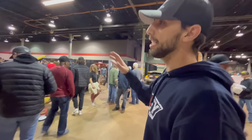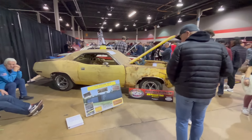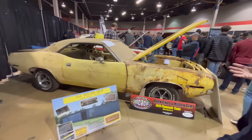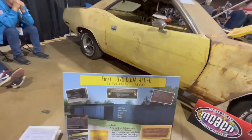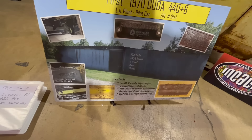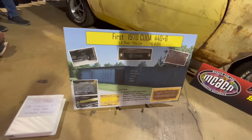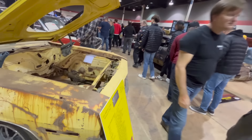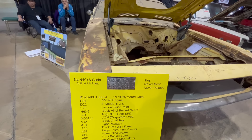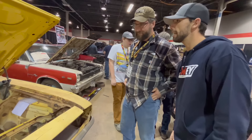We finally made it to the world-renowned barn finds collection. It's going to be very difficult to see these cars because some of the rarest ones are here. For example, this is the first 1970 Cuda 440 Six-Pack V-code car. We looked at the Rapid Transit car over there which was VIN number five; this one is VIN number four, so it was built just before that one. It's also the first 440 Six-Pack made at the LA plant — they didn't make any Hemis over there. The tag was never painted or anything like that, and you can see all of the options — it was Lemon Twist.